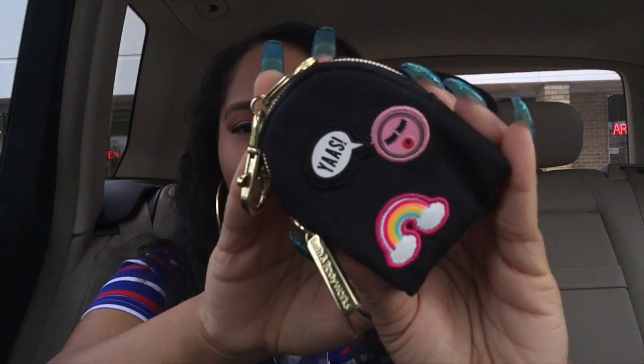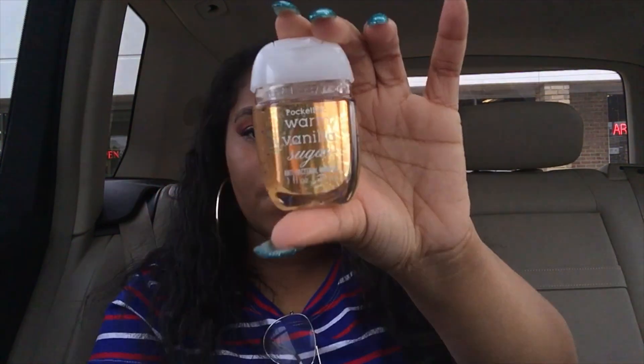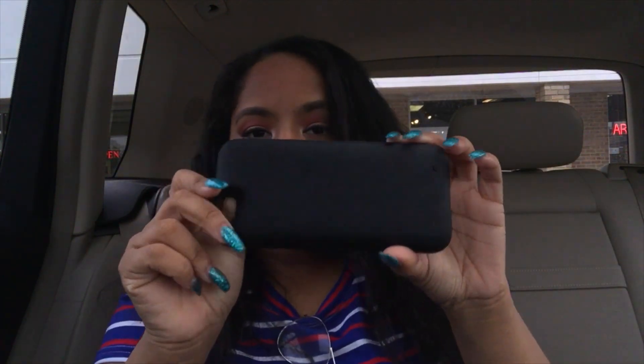In the main pocket I have my wallet, this hand lotion by The Body Shop, and my phone charger — I don't always carry this with me. I also have this little backpack keychain from Bath & Body Works, which is actually a hand sanitizer holder in Warm Vanilla Sugar — I think it's really cute. And then I have my ID and my metro card.